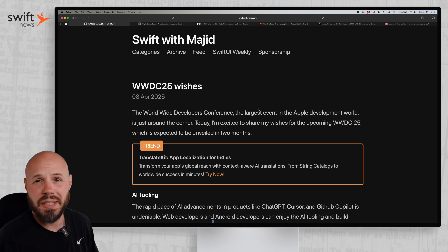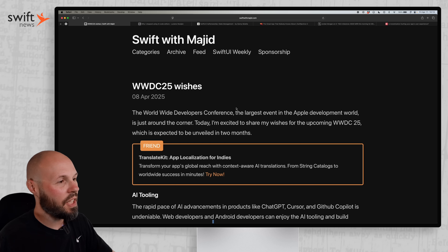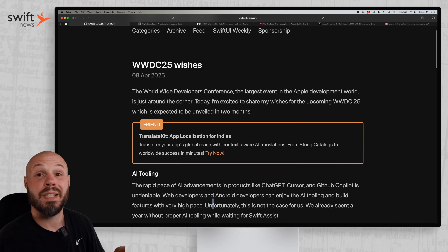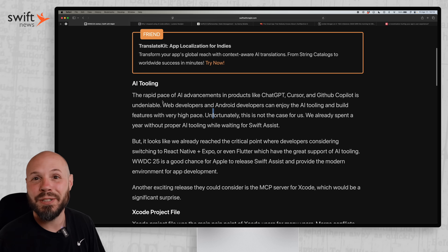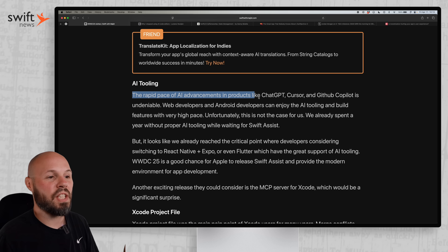Now that WWDC is less than 60 days away, I want to hear what you're wishing for, what you're hoping for. Majeed here shares his wishes, and at the top of the list is better AI tooling from Apple. He says the rapid pace of AI advancements in products like ChatGPT, Cursor, GitHub Copilot — it's undeniable.